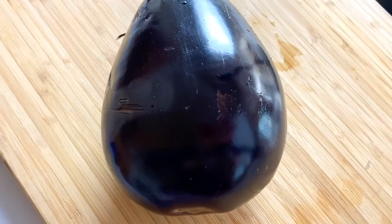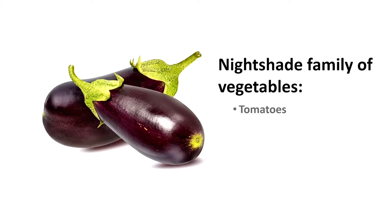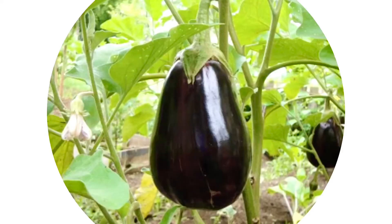A little introduction about this dark purple, slightly bitter flavor, and spongy texture vegetable. Eggplant, also called aubergine, belongs to the nightshade family of vegetables, which includes tomatoes, bell peppers, and potatoes. They grow from the vine of a plant a few feet above the ground.